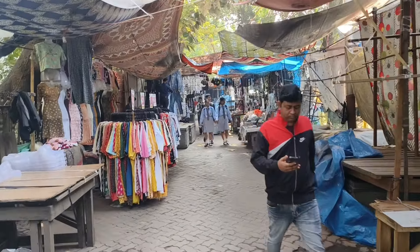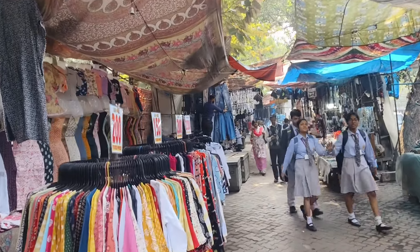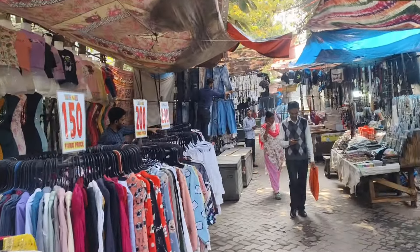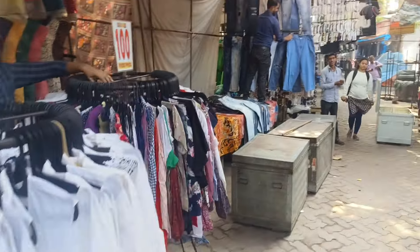If you come here in Kolkata, you will see the market here. There will be 200, 500, 200. Look at the sale. It is a beautiful bag. There are jeans.